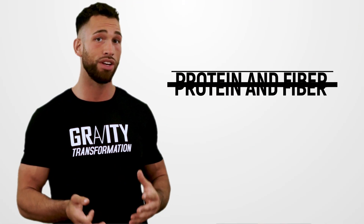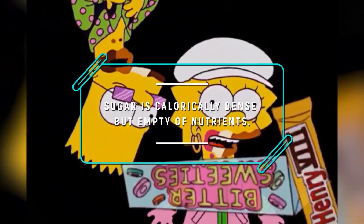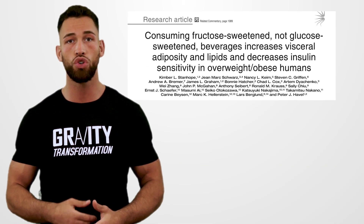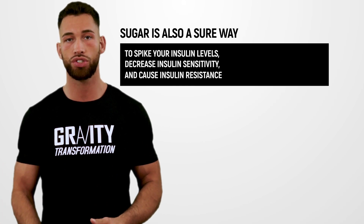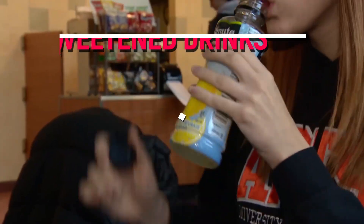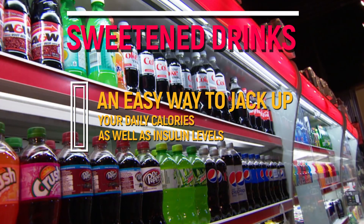The exact opposite of protein and fiber as they relate to appetite and reducing belly fat is sugar. So our next step is to cut out as much sugar as possible from our diet. Sugar is calorically dense but empty of nutrients — instead of filling you up, it makes you crave more, and it can be hidden in all sorts of foods and beverages. Many studies have shown that eating too much sugar leads to increased fat accumulation around the belly and spikes insulin levels, decreasing insulin sensitivity and causing insulin resistance. Be especially cautious of sweetened drinks, as they can easily jack up your daily calories and insulin levels without you realizing it.